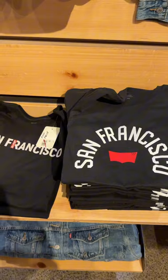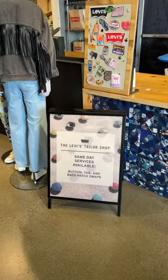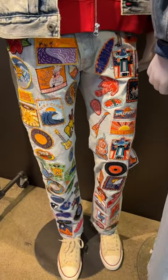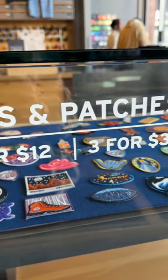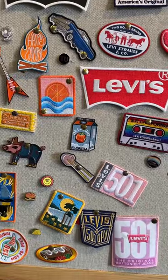When you come, don't skip the unique San Francisco section, and absolutely take advantage of the customization bar where you can choose from hundreds of fun and colorful patches and custom embroidery that you can mix and match on your pieces to make them as unique as you. This is a must stop in downtown San Francisco.